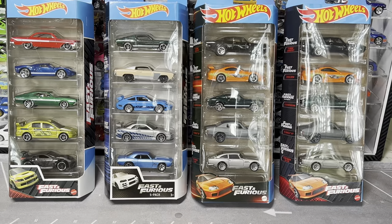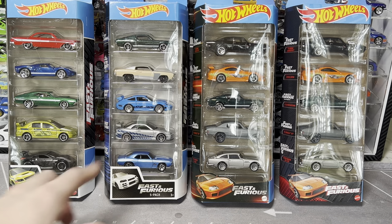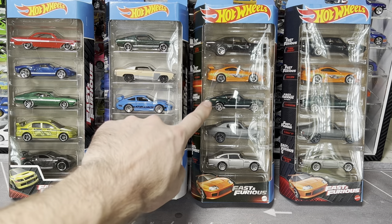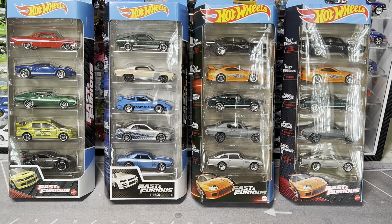Starting off with some Hot Wheels mainline five-packs. The most popular car is probably the drift 350Z from Tokyo Drift. We also have the Evo from 2 Fast 2 Furious - I think this is the only Hot Wheels casting of that car, so a premium version would be really nice. Then we've got the Eclipse Spyder, Brian's R34, the Porsche GT3 RS, and the Mustang from the most recent set. I found one, then found two more right after, so I scooped up a couple.